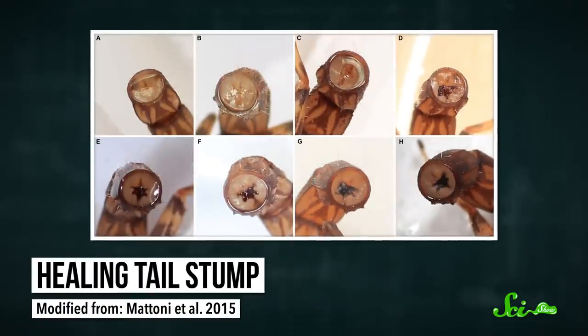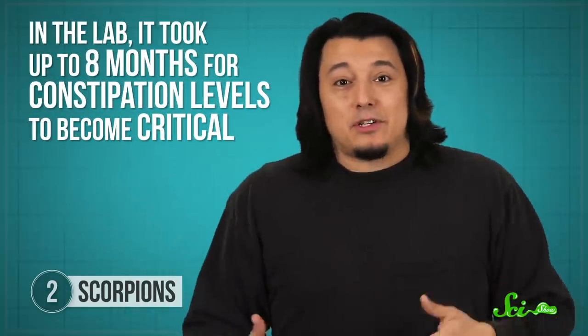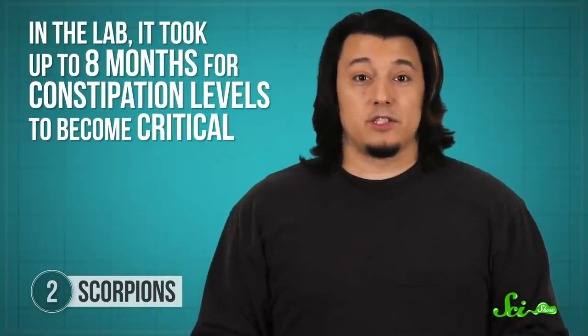But here's the catch — they also drop the part of their tail that contains their anus. When this happens, the wound heals over, but the anus doesn't regenerate. That means they can't get rid of waste. So the end result is that the scorpions inevitably die from fatal constipation. If there's a silver lining, it's that scorpions don't poop that much. In fact, in the lab, it took up to eight months for constipation levels to become critical.